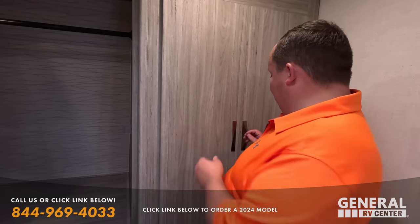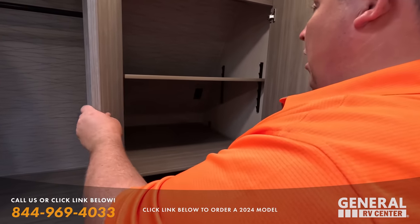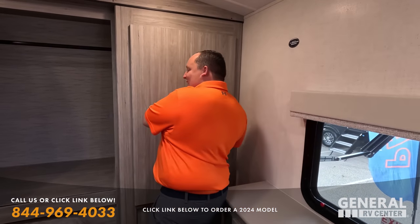Very, very nice. Making sure it wasn't prepped for a washer dryer. It is prepped for a washer dryer. Good eye, Jen. Thank you.